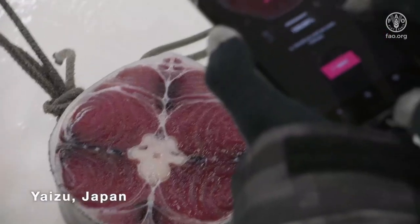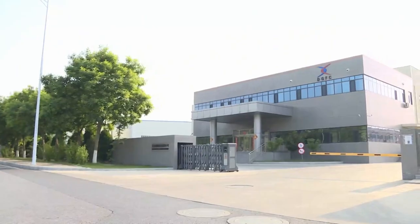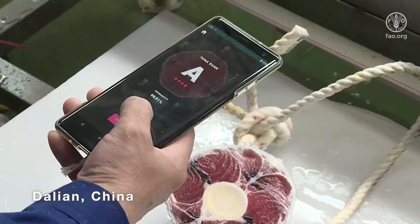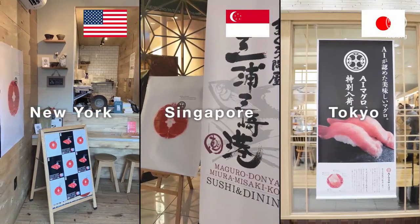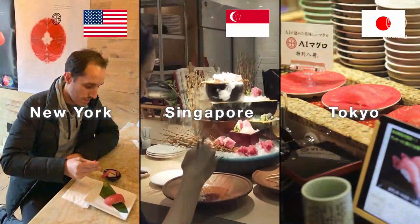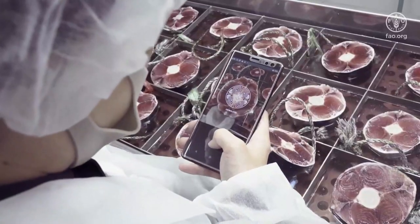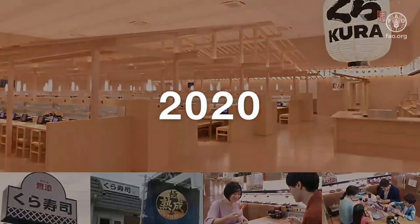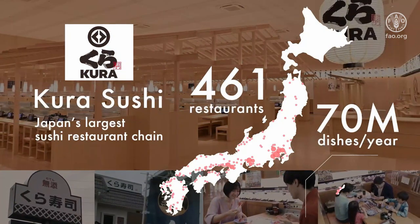In addition to major tuna factories in Yaizu and Misaki in Japan, Tunascope is now available at a factory in Dalian, China. Only the tuna judged as highest quality by Tunascope is branded AI tuna. We started providing AI tuna in restaurants in New York, Singapore, and Tokyo, and also provided a certification for restaurants serving AI tuna. Tunascope became a government support program of the fishery agency. At the beginning of this year, Japan's largest sushi restaurant chain, Kura Zushi, decided to employ Tunascope.